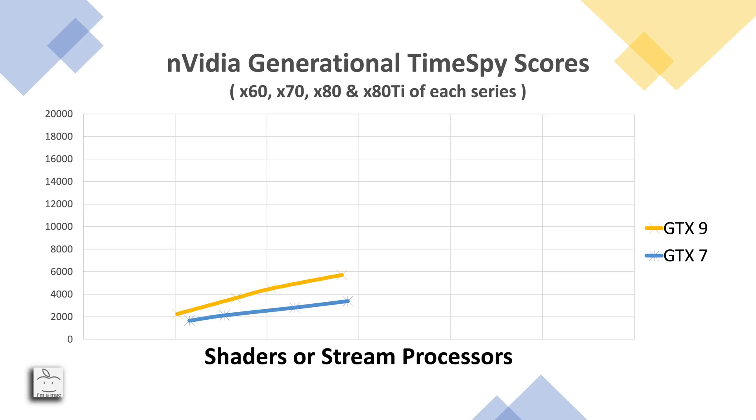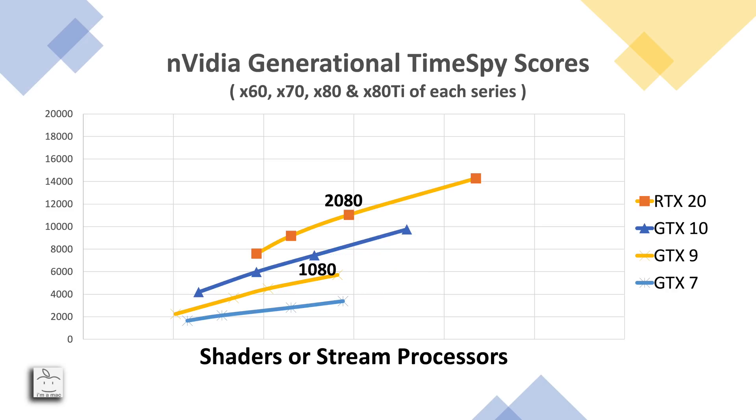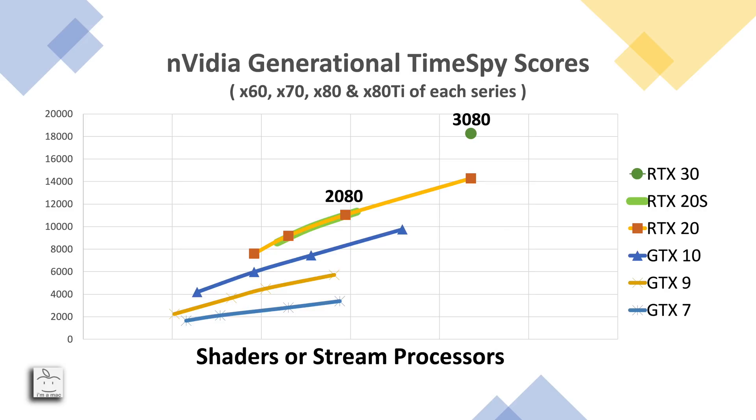Going back to the charts, let's look at the generational improvement of the 80 series cards. Going from the GTX 780 to the GTX 980, we see a 60% improvement in Time Spy. Comparing the 980 to the 1080, we have a 65% improvement. Going from the 1080 to the 2080, it was a disappointing 48%. So if that Time Spy score over 18,000 is for a 3080, then the generational improvement over the 2080 will be just over 60% — just like it used to be.